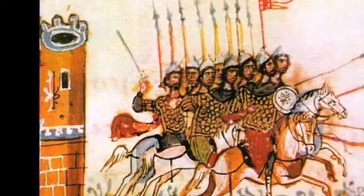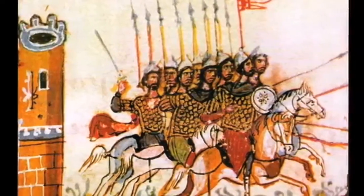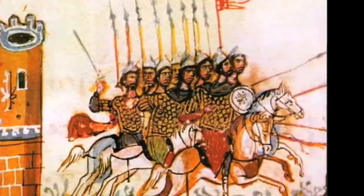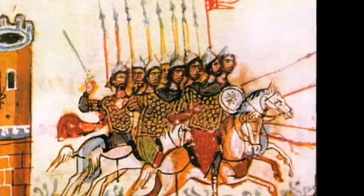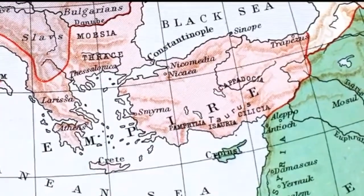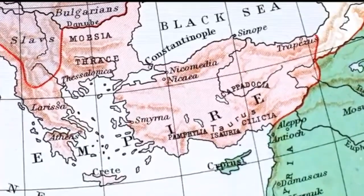With their fleet completely vanquished, the Muslim land army was also soon defeated in battle, losing 30,000 men in the process. The Arabs abandoned the siege a short time later that year. The Byzantine victory was of extreme importance for the survival of the empire, as the threat from the Muslim conquerors receded for a time.